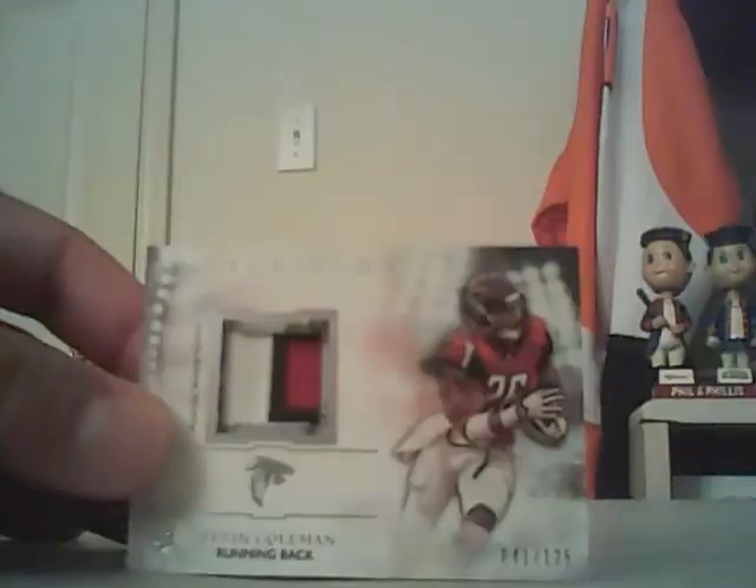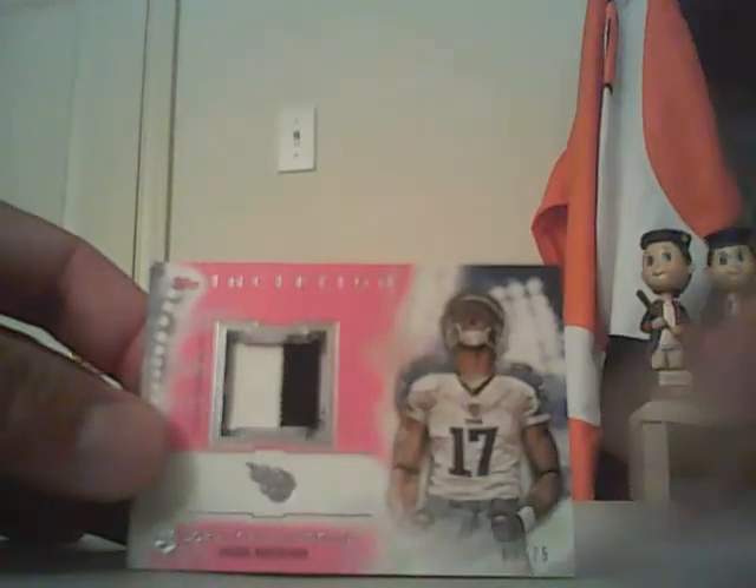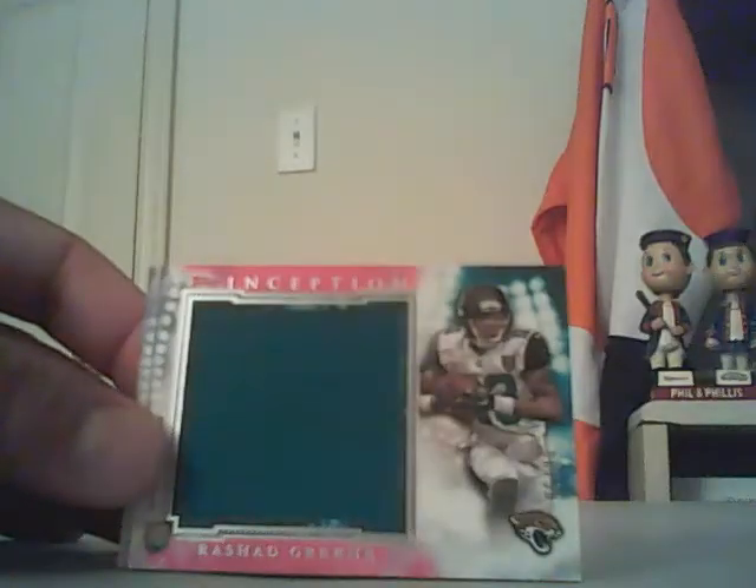We have a Brishad Perryman two-color patch out of 75, and an Odell Beckham Jr. two-color jumbo relic out of 75. Next is a Rishard out of 50 — two-color jumbo relic.